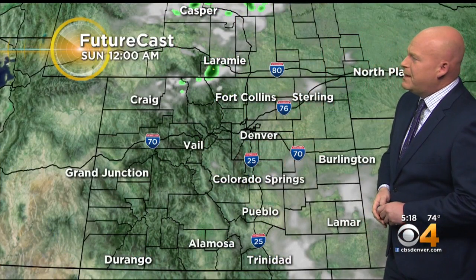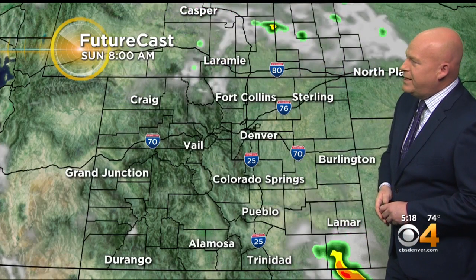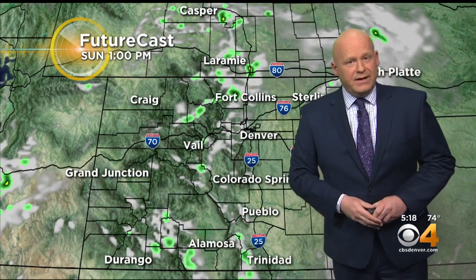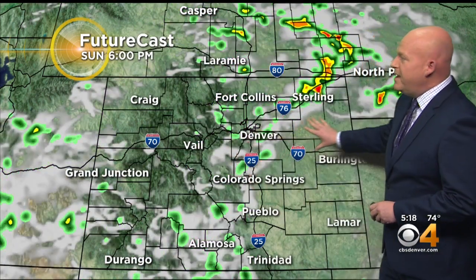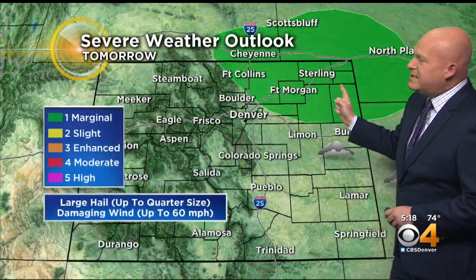For tonight, everything should end by midnight. We'll wake up tomorrow fairly quiet. And then watch to the left of your screen — here comes that weather disturbance. It will bring showers and storms in again by early afternoon, and those will continue to pop and move from west to east. Up here in northeastern Colorado, we may see one or two storms get strong, so we'll watch that closely.